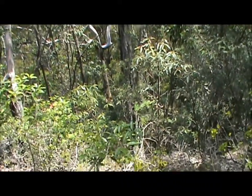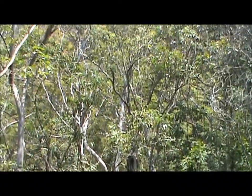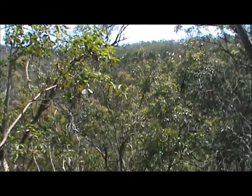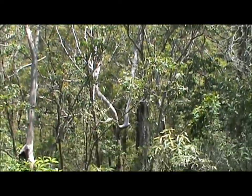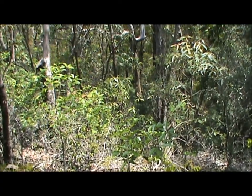Standing on the side of a deep ravine. I'll just pan up a bit to give you some idea of the depth of it. And you can hear the water running down there. Can't see it from here yet but you can definitely hear it.